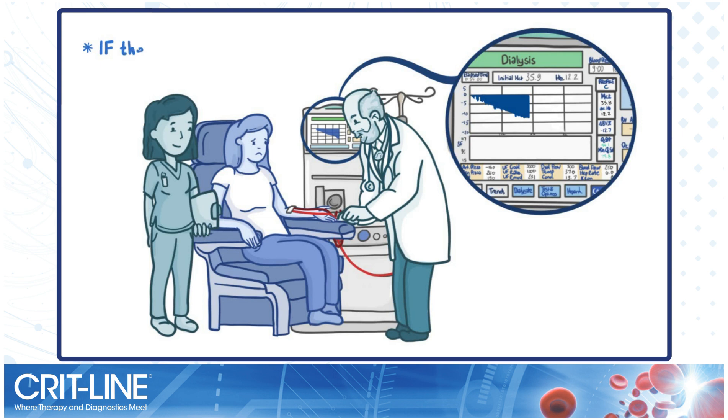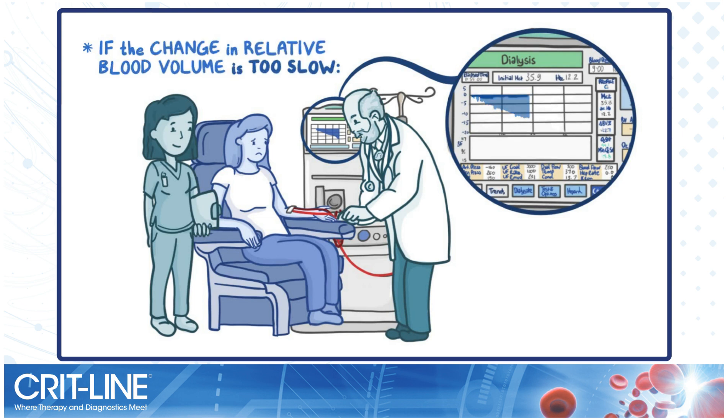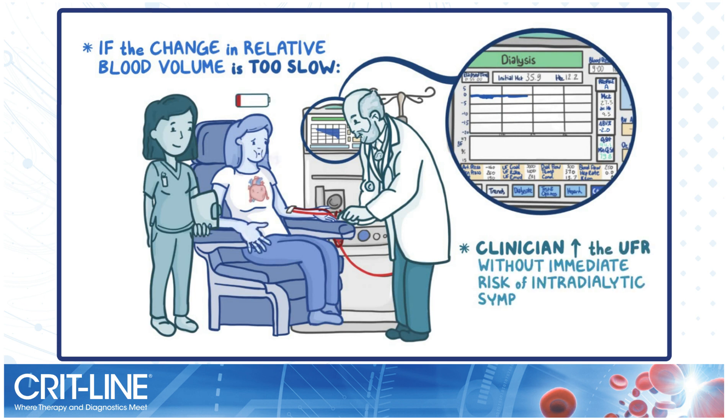On the flip side, if the change in relative blood volume is too slow, then the CritLine graph looks like a shallow, almost flat blue curve. In that situation, the clinician can increase the ultrafiltration rate without immediate risk of intradialytic symptoms.